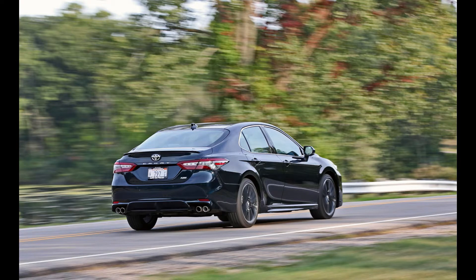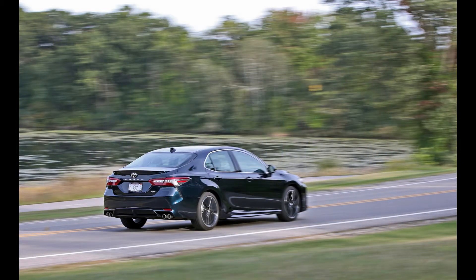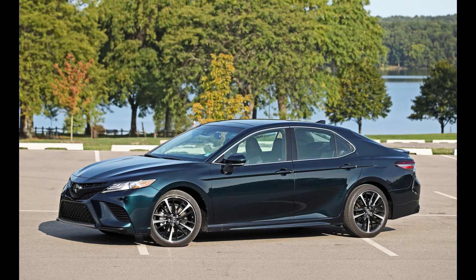The XSE, as well as its L counterpart the XLE, unlocks the option of the Camry's new 301-horsepower 3.5-liter V6 engine. With port and direct fuel injection, the V6 is 33 horsepower stronger than last year's port-injected 3.5-liter V6. Torque is up 19 pound-feet to 267, peaking at a similar 4,700 RPM as before.